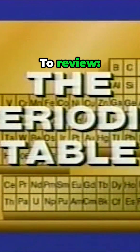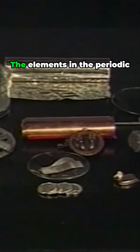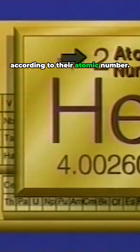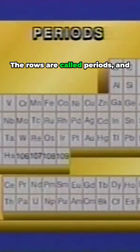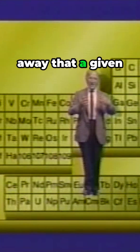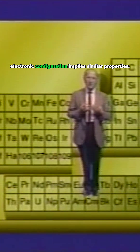To review. The elements in the periodic table are arranged in serial order according to their atomic number. The rows are called periods, and the columns are called groups. You can see right away that a given electronic configuration implies similar properties.